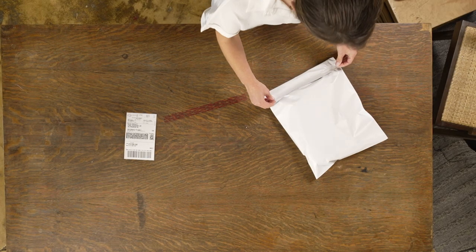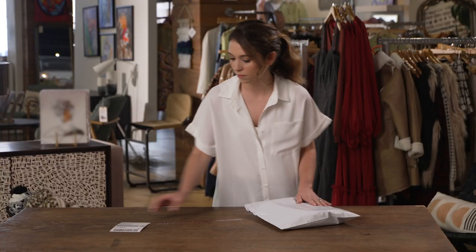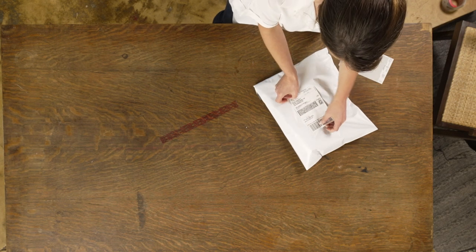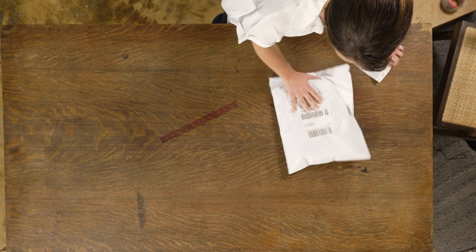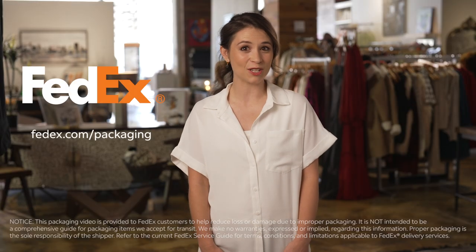You can add an extra strip of tape across the seal for added security. Place the label on the top of the bag on its largest face. Now you know how to ship clothes so you can dress to impress whatever your destination. For more packaging tips, visit FedEx.com/packaging.